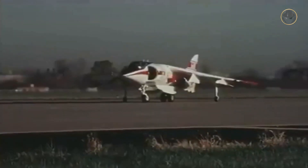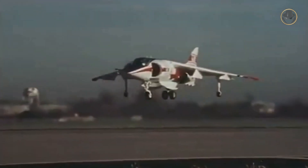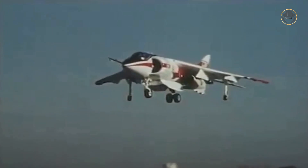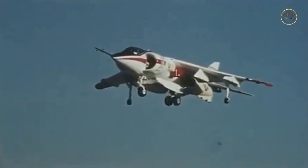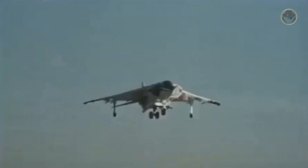The YAV-8B made its first flight on November 9, 1978. The trials showed that the modified aircraft had better payload capacity, range, and short take-off and vertical landing performance. Washington approved the further development stage in 1979.